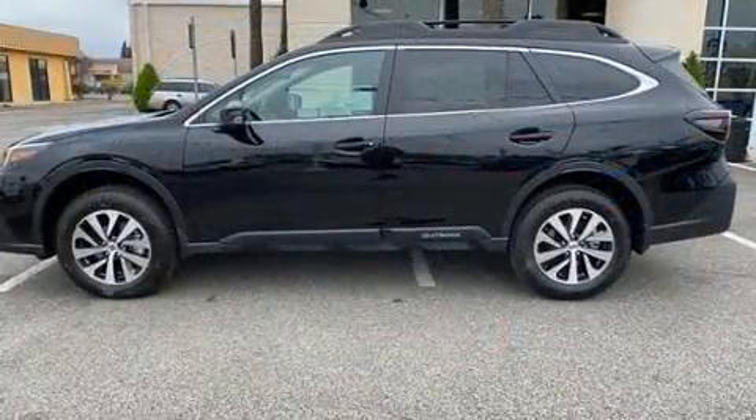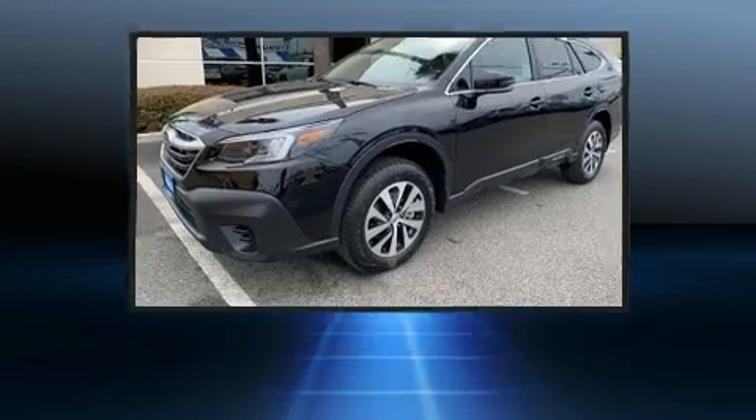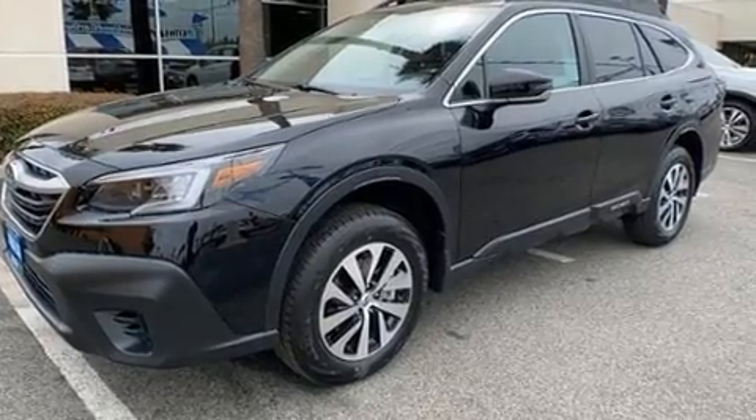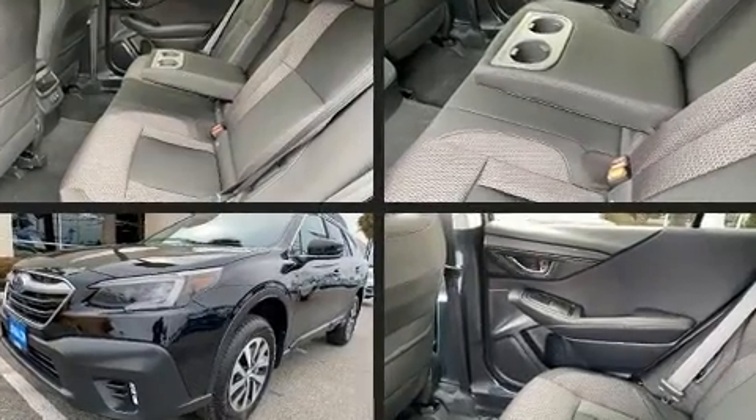Subaru prioritized comfort and style by including adjustable headrests in all seating positions, an automatic dimming rearview mirror, automatic dimming door mirrors, front dual zone air conditioning, a power lift gate, a roof rack, and power windows.